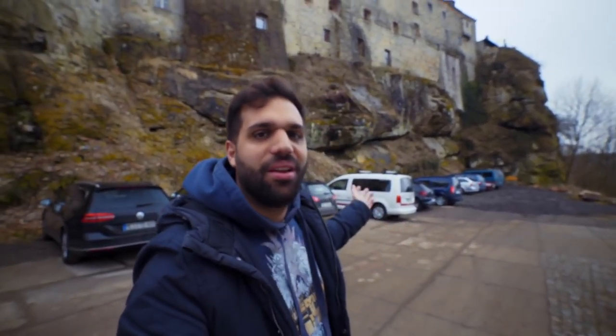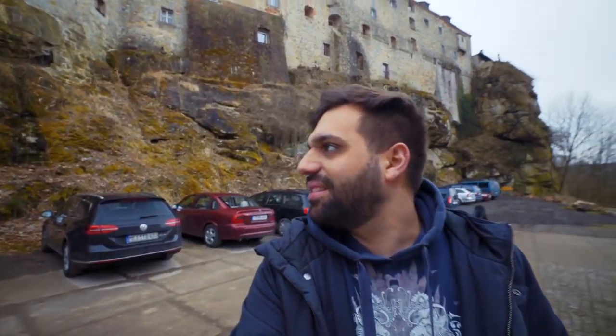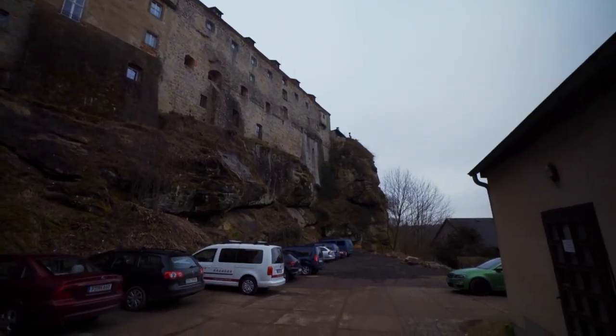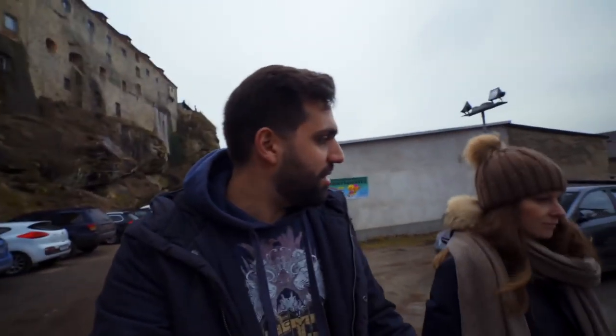Hey guys, welcome to our last full day on our little German tour. I'm standing in front of a castle — a fortress. As you can see, it's impossible to get up there. It's so highly secured by the rocks and it just looks so amazing. If you think about when this was all built right into the rock — I just can't wait to get up there and explore. Vanessa was the one that found this place online.